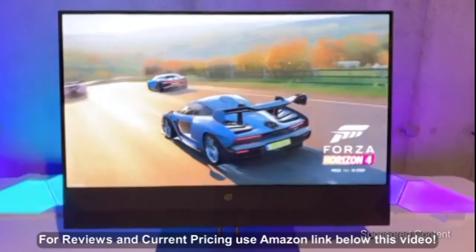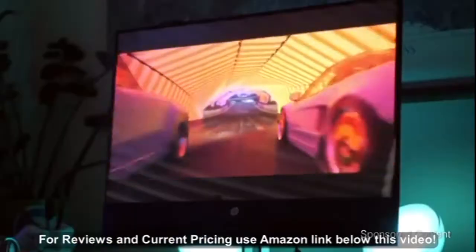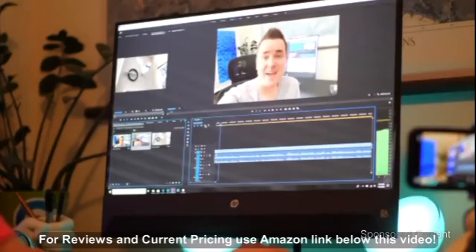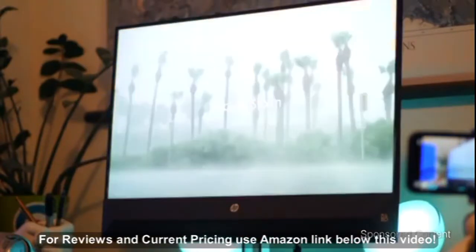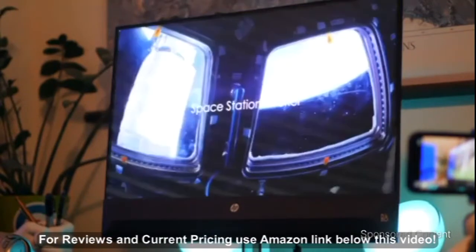So the performance — the game played great on high video settings and looked good doing so. The cutscenes of this game just looked absolutely beautiful on here. Editing HD footage is definitely a breeze. This is a Quad HD display, which means that its resolution is somewhere in between Full HD and 4K.